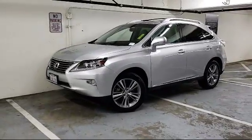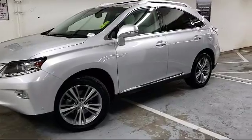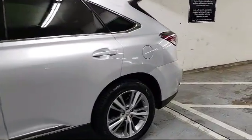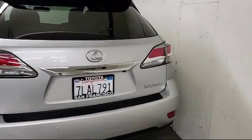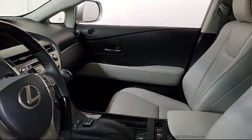It comes equipped with Bluetooth smartphone integration, Sirius XM satellite radio, navigation system, rear spoiler, tire pressure monitoring system, keyless entry, alloy wheels, rear view camera, air conditioning, power liftgate, and has less than 35,000 miles on the odometer.